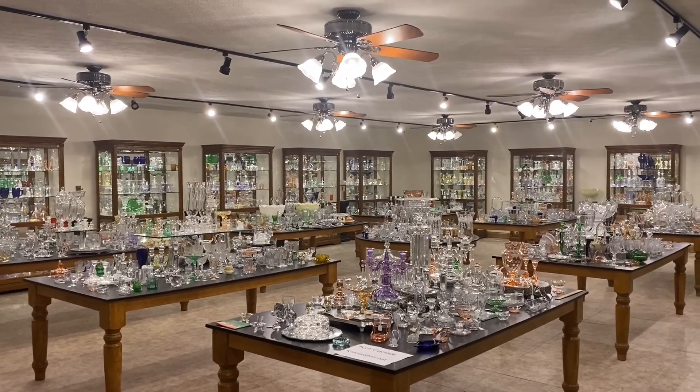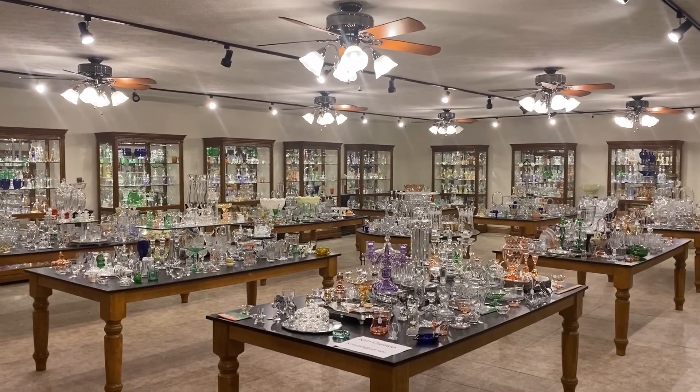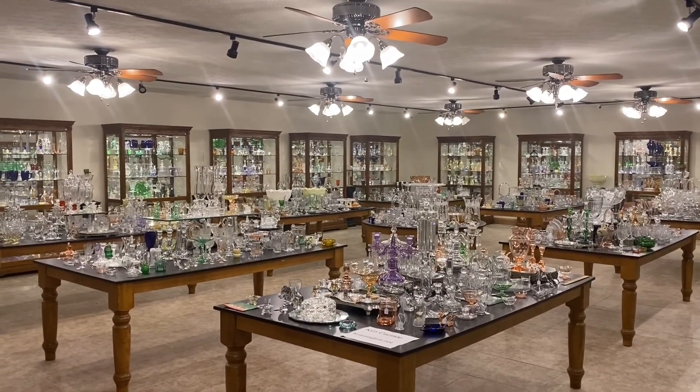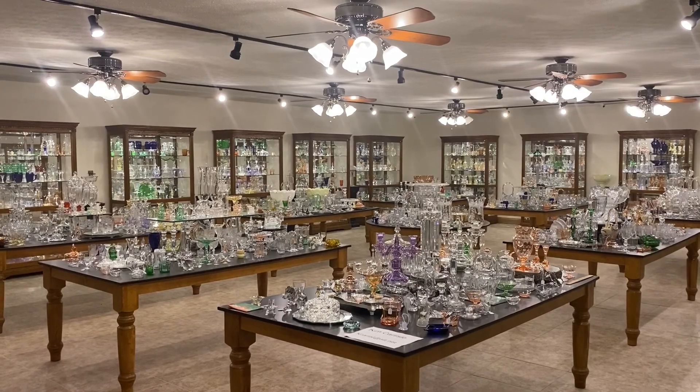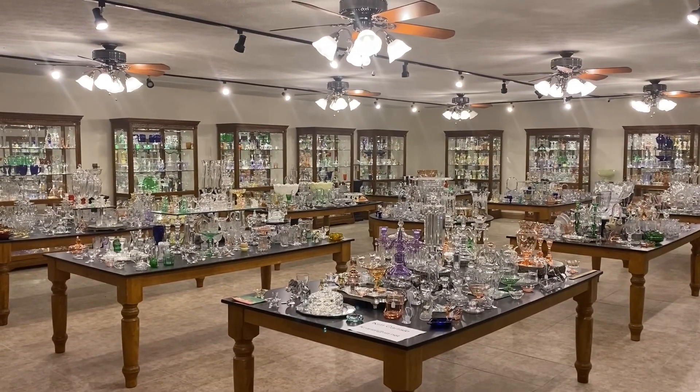Good morning, everyone. My name is Kim Carlisle, and I'm Sarah Carlisle. We have a shop full of Heisey glassware located just north of Indianapolis, Indiana. Our shop is open at this time by appointment only. So please get a pencil and paper ready — we're going to show you our email address in a minute.